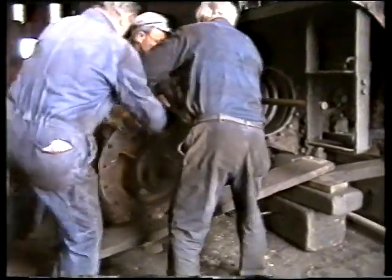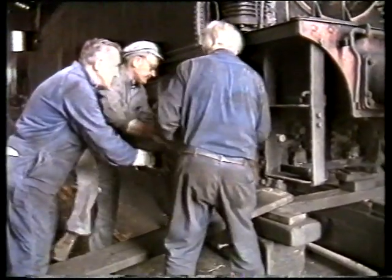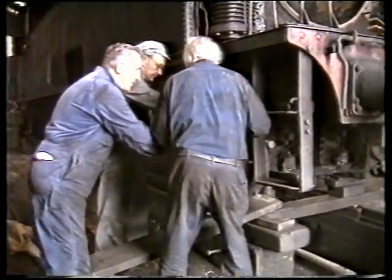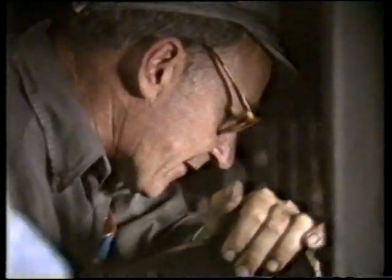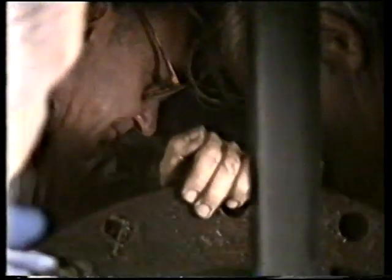Surprisingly, as late as 1952, Bayer and Peacock quoted on supplying a brand new 10-class engine. It would have taken two years to build and cost $48,000 at the time. The cost of the first 10-class engine delivered was about $12,000.